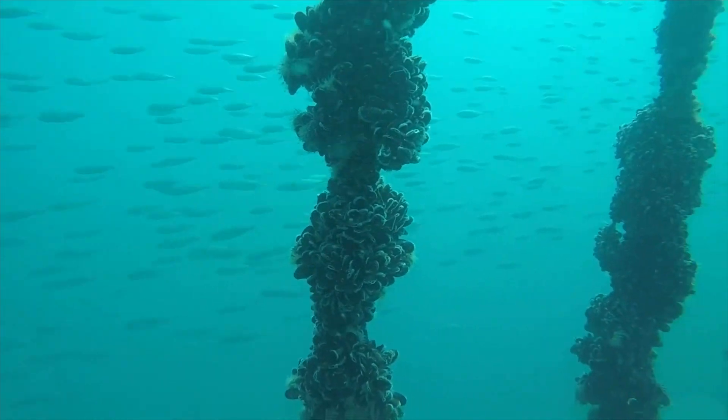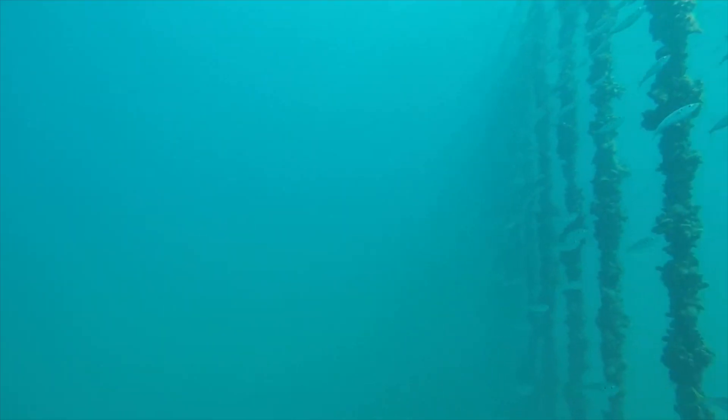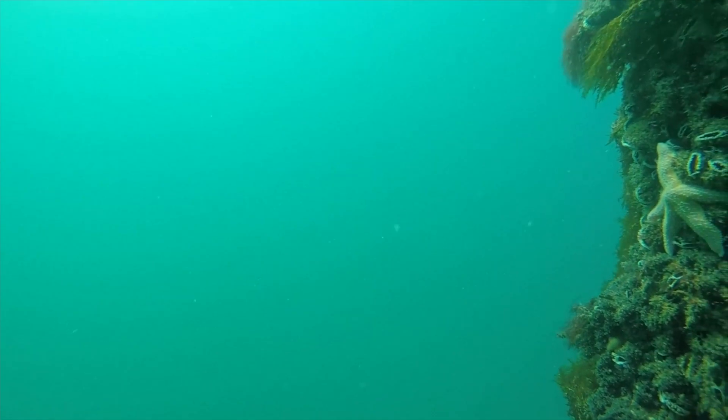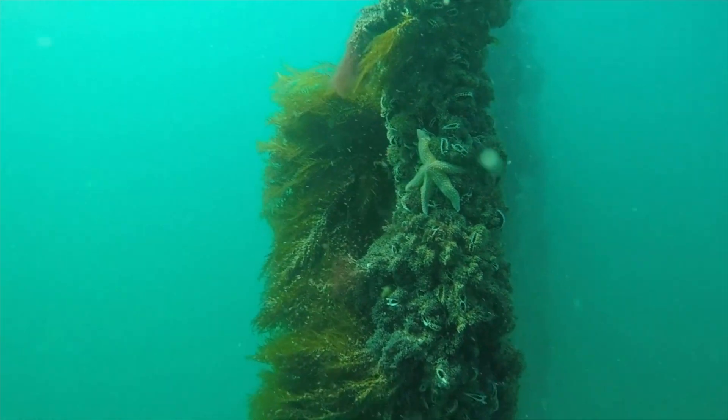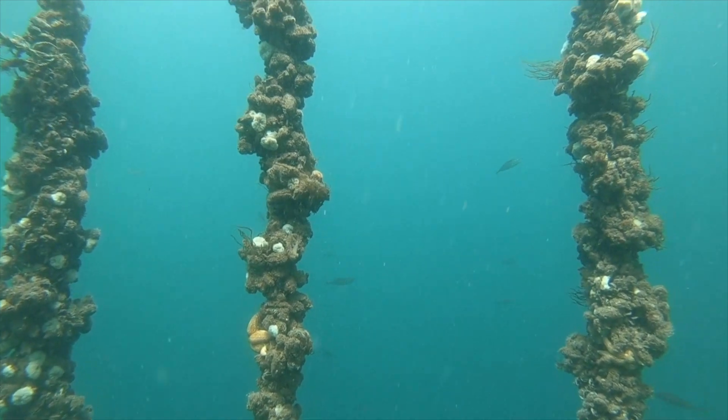It's essentially very simple. We've got basically two anchors with a line between them and the line is held up near the surface by a series of floats, and hanging from that line is a series of ropes and the mussels grow on those ropes. It's a bit like a giant washing line.